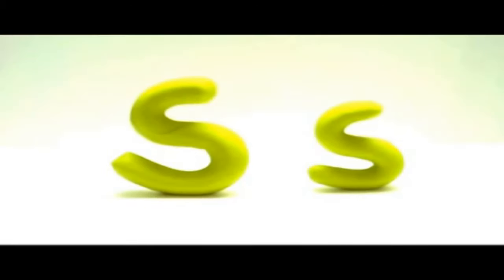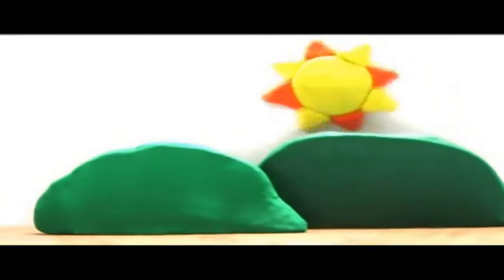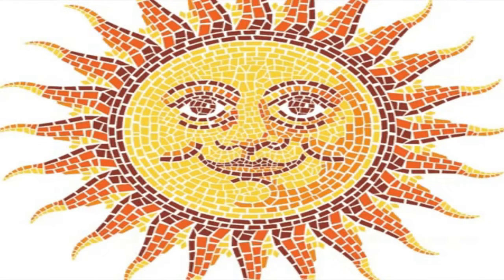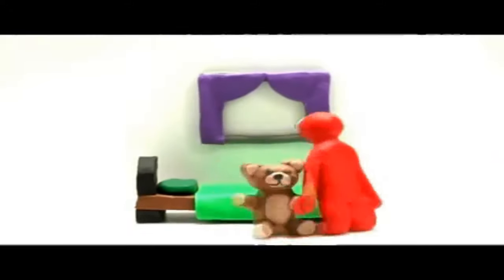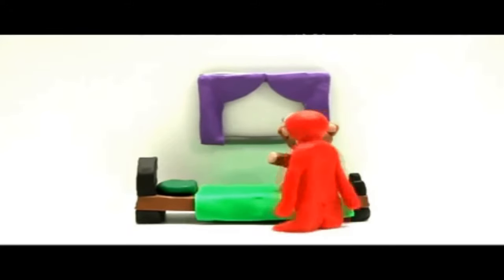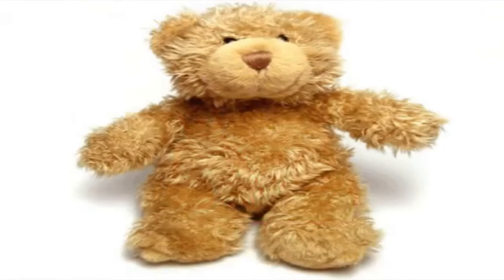Then comes the letter S. Big S, small s. Sun — the sun comes out every morning. Big T, small t. Teddy bear — do you have your teddy bear? Teddy bear.